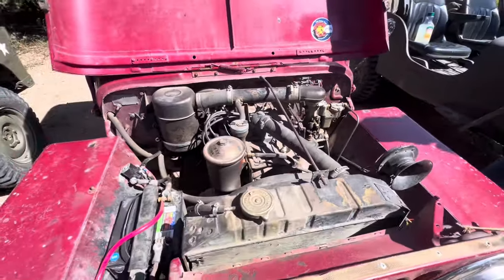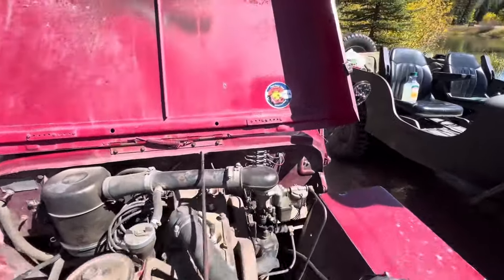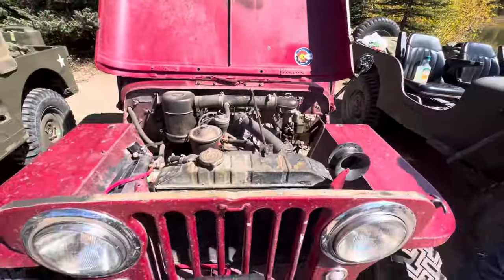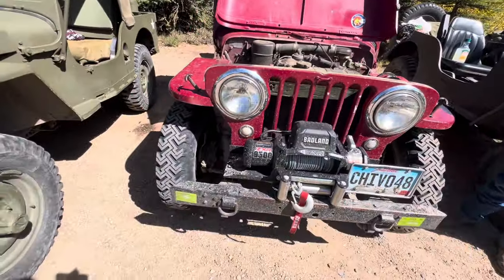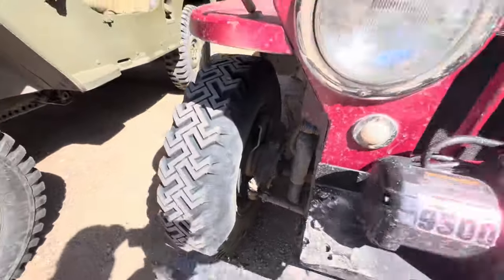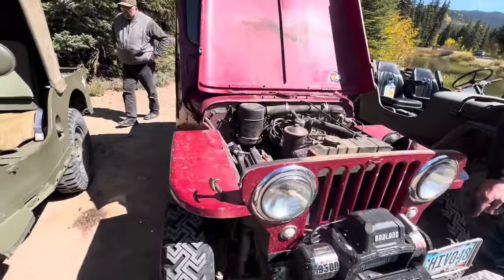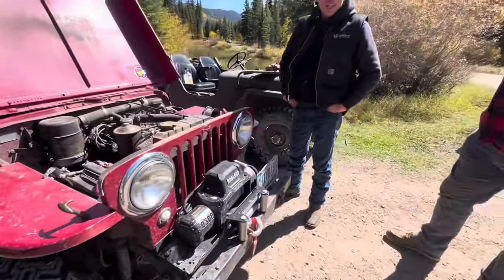All stock, right? Yep. Factory frame? There's a number plate on the frame — though that's not factory, you put it on there. But there's not one single non-factory weld in the frame either.